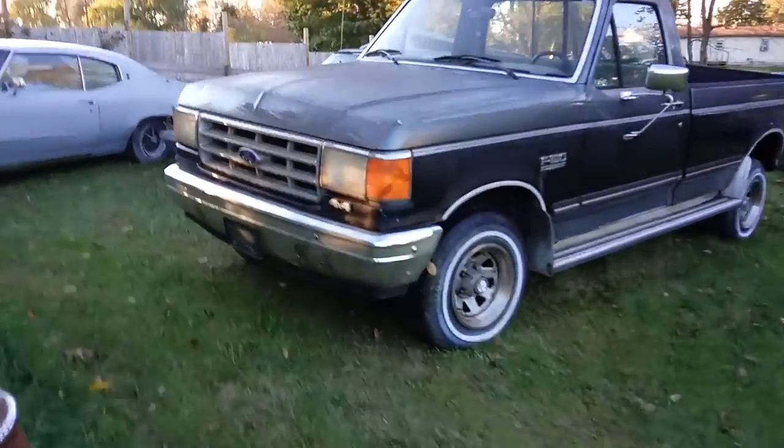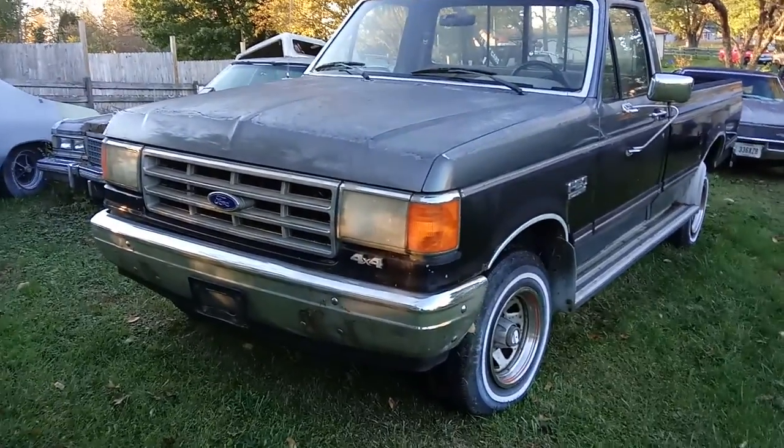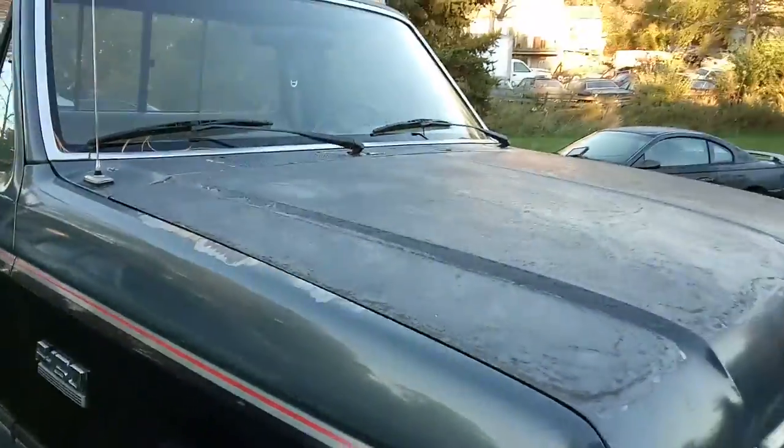She needs a little work but she'll be fine pretty much when we're done with her. I'm so happy to have her over here.